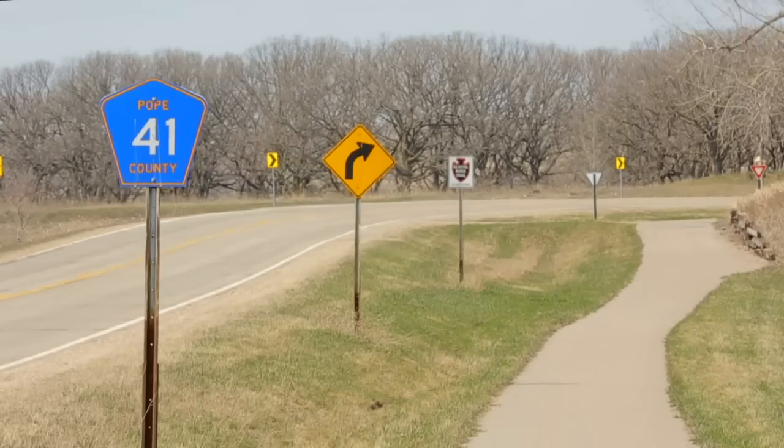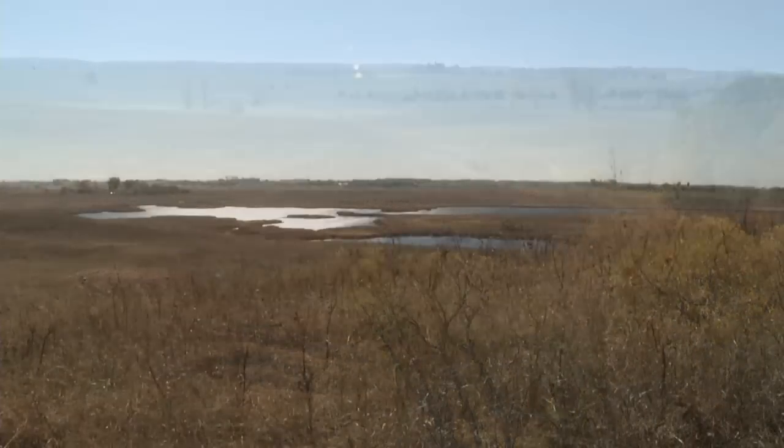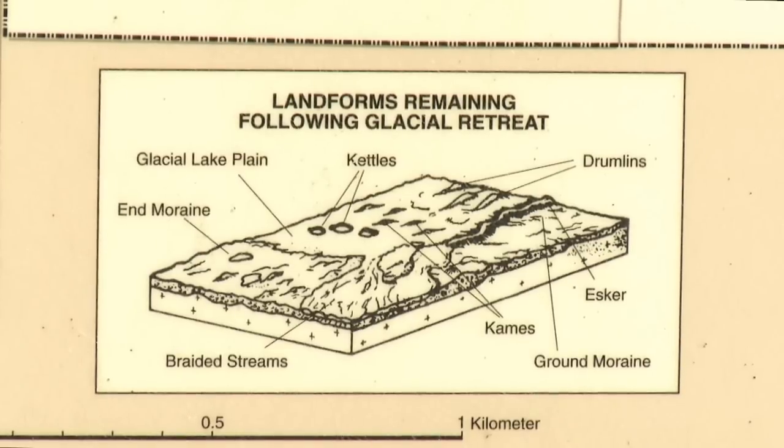Five miles southwest of Starbuck on Highway 41, the specialness is glacial leftovers. Glacial Lakes State Park is a lesson in what glaciers leave behind. Kettles, eskers, moraines, and other geological features dot the park.